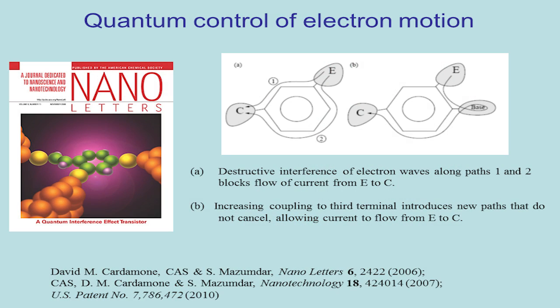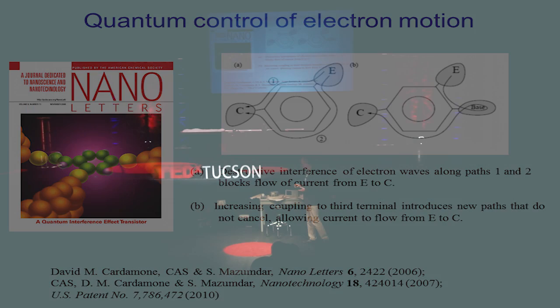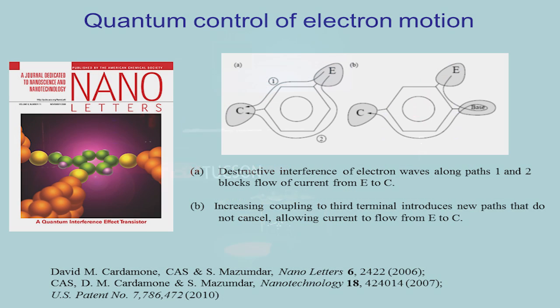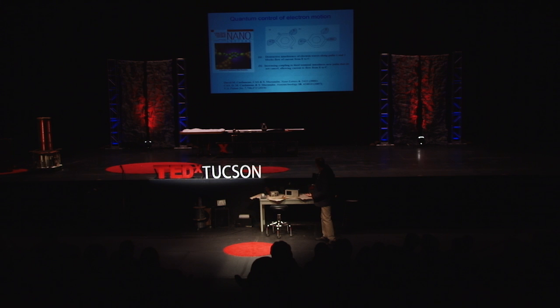My entry into this field of single-molecule devices came from thinking about a single-molecule transistor, which we patented and called the Quantum Interference Effect Transistor (QUIET). The way that works: imagine you have an emitter and a collector going through a single molecule in the form of a ring. Because electrons are waves, and because the path lengths around the two ways around this ring are different, those waves interfere destructively — meaning a crest from one path meets a trough from the other, and they annihilate. So the electrons simply cannot get from one side to the other, even though there's no energy barrier, purely because of their wave-like character.